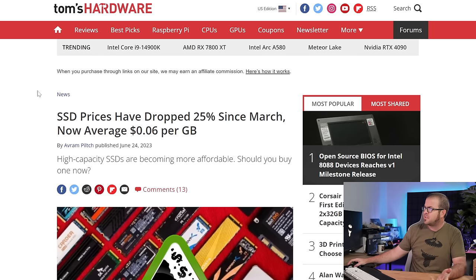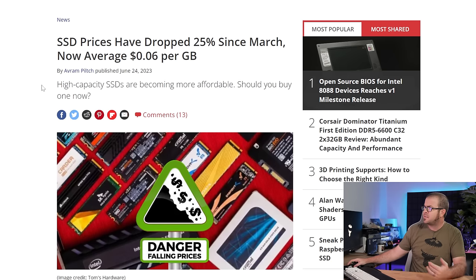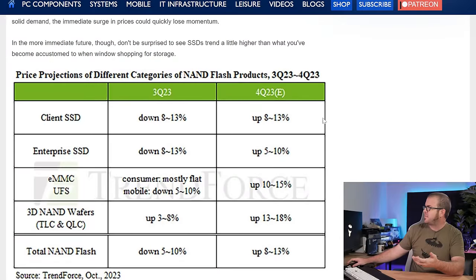Before I start opening packages, a quick PSA about SSD prices. SSD prices are quite good right now. Back in the middle of the summer — this article's from June — SSD prices had dropped a lot, and they've dropped even more since then. There has been a post-pandemic oversupply of the NAND flash memory chips that SSDs use for storage, which is why prices have come down.